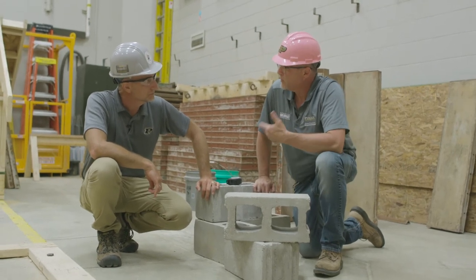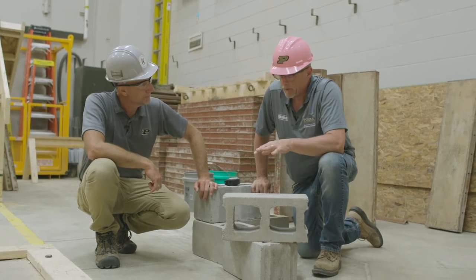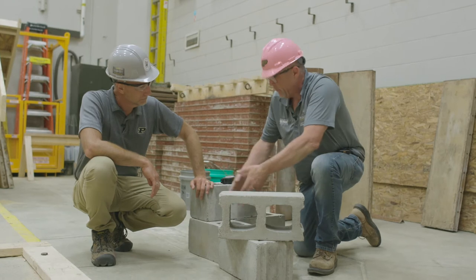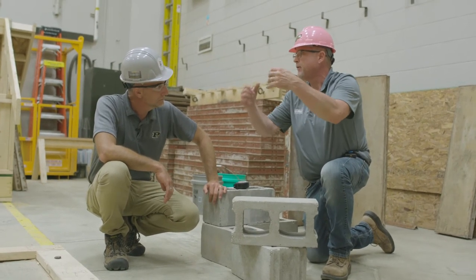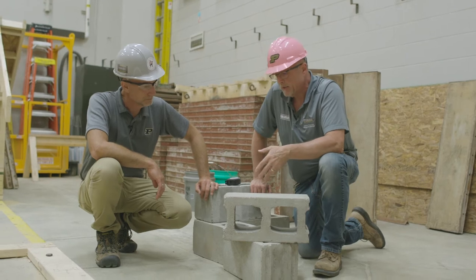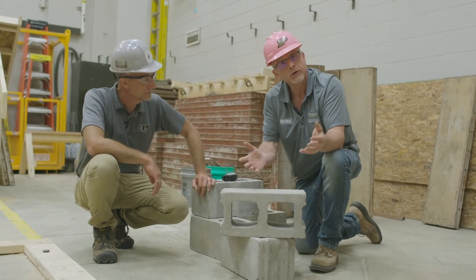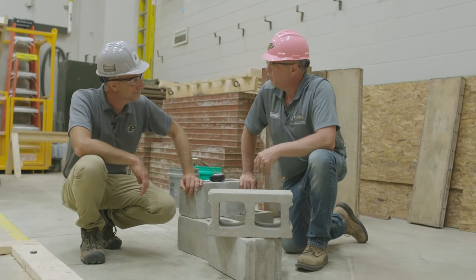We create pockets in the block to accept structural members — beams that are coming in. We've got a lot of different types of block we can use. Those thin ones are called soaps. If we create a pocket and that beam fills most of the bearing on the block, we can use a one inch soap on the outside of the structure and it looks like it grew there. Block is an amazing thing because, other than how heavy it is and the physical exertion required to lay it, you can do pretty much anything with it.